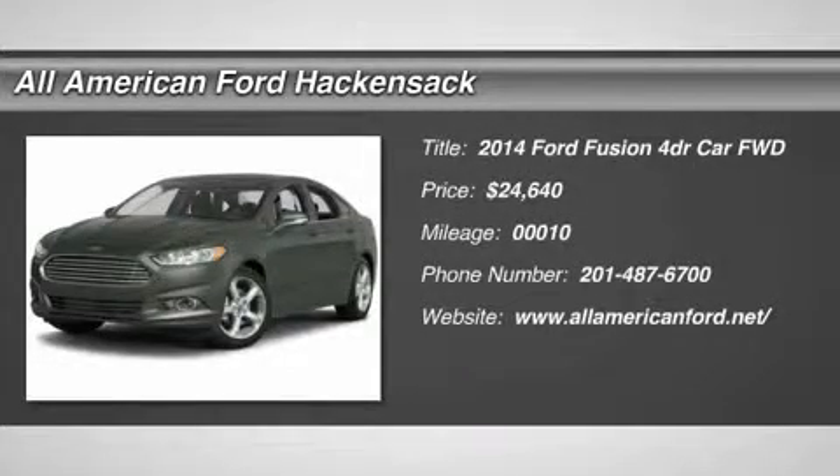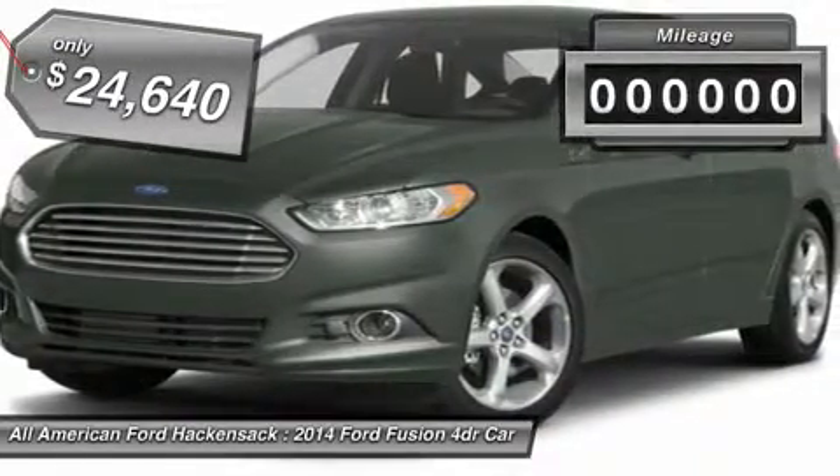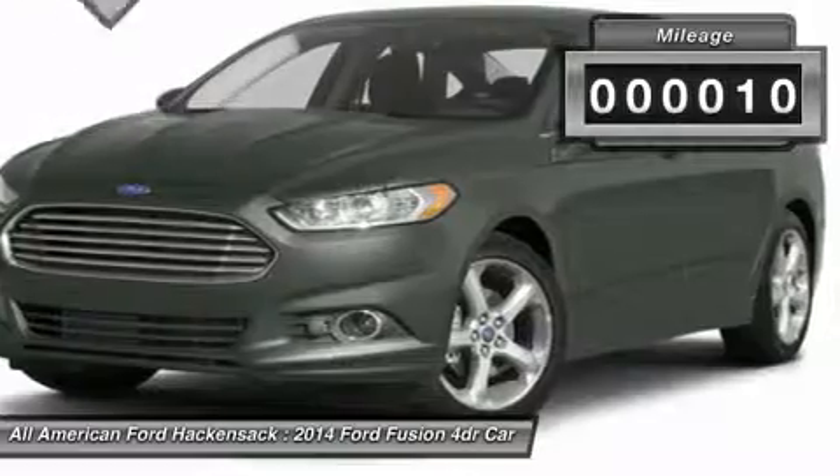The 2014 Fusion. You can have both impressive power and great economy in a Fusion, priced below $25,000. This vehicle has less than 100 miles.